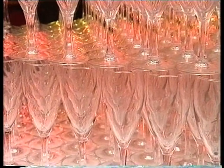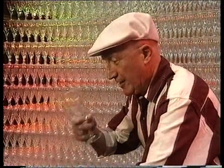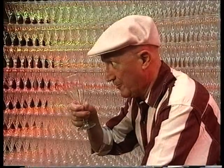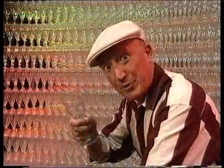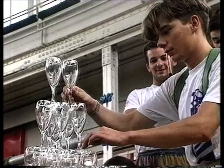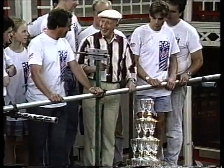That bottom row is now supporting two tons of glass, and this is going to be the last one — the 16,215th glass. And they've asked me to put it on the top.